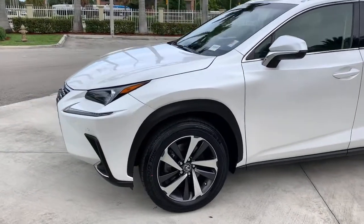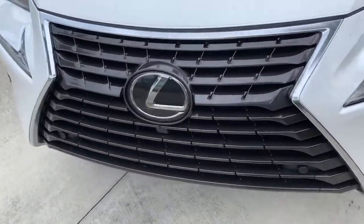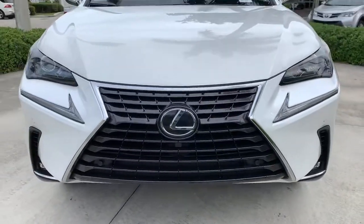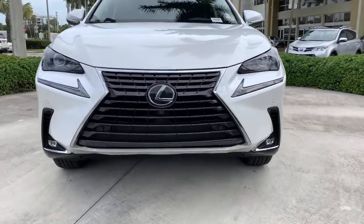These are just some of the great options this vehicle comes with: electronic stability control, trip computer, power windows, bucket seats, four-wheel disc brakes, power steering.